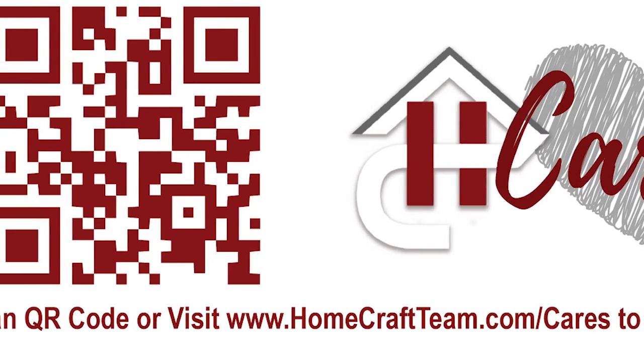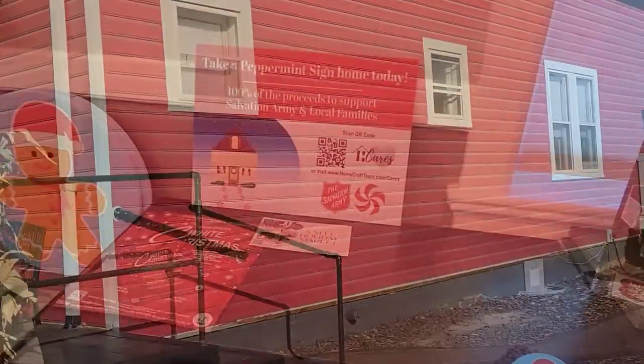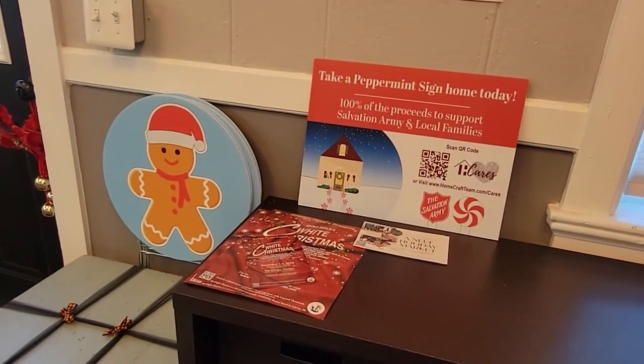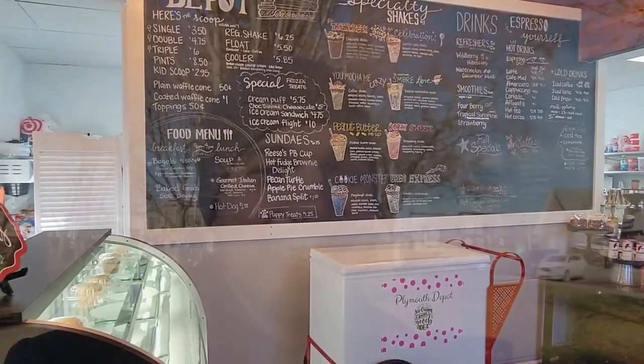you can scan the QR code at any one throughout Kellogg Park, or you can head over to Plymouth Depot in Old Village and pick up a sign there while grabbing a hot coffee, ice cream, or one of their amazing specialty shakes. Definitely one of our favorite spots in the downtown area.